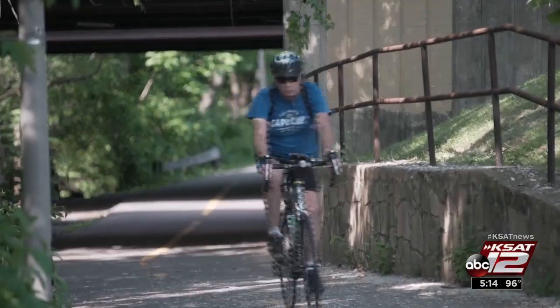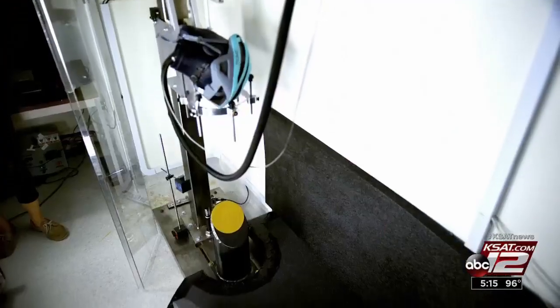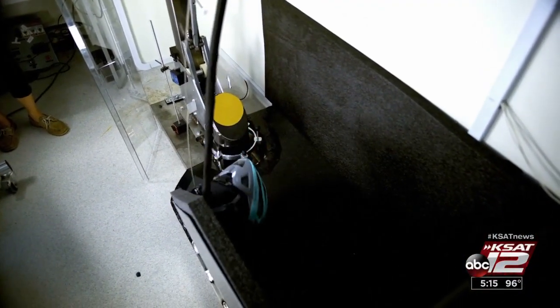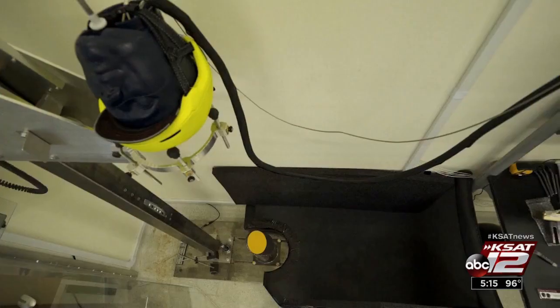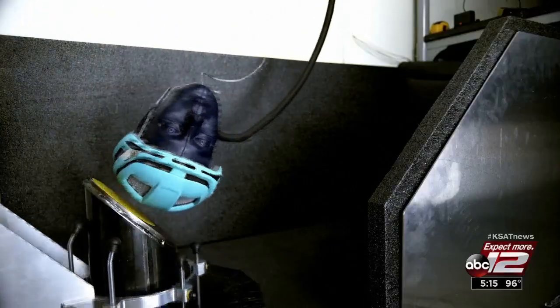Wearing a helmet while cycling has been shown to reduce the risk of head injury by more than half. Helmets already have to pass government tests, but these tests were more extensive and, researchers say, more realistic. We're simulating real-world head impact conditions — the most common impact scenarios that a cyclist might see when they hit their heads. The test simulated various crash scenarios, including the helmets hitting the ground at an angle.